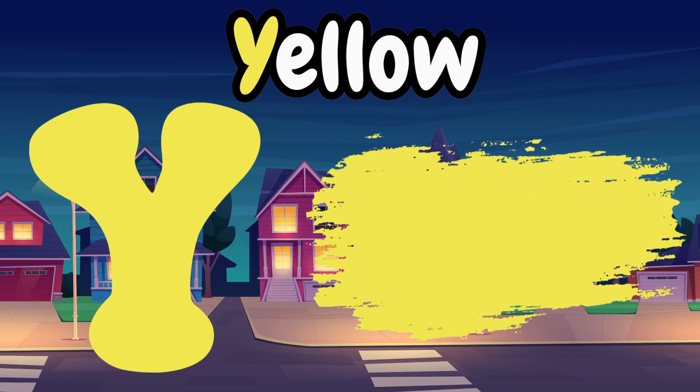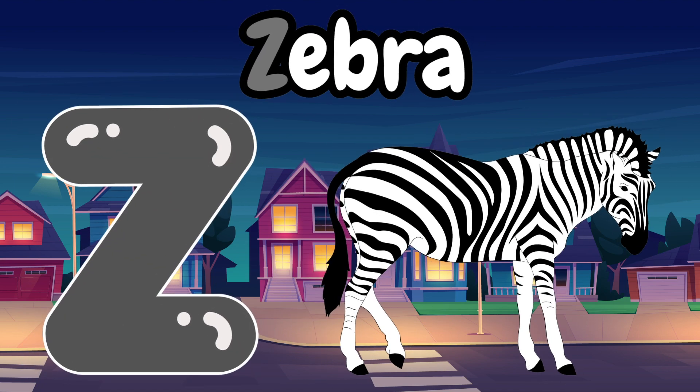Y is for yellow, yellow, yellow. Z is for zebra, zebra, zebra.